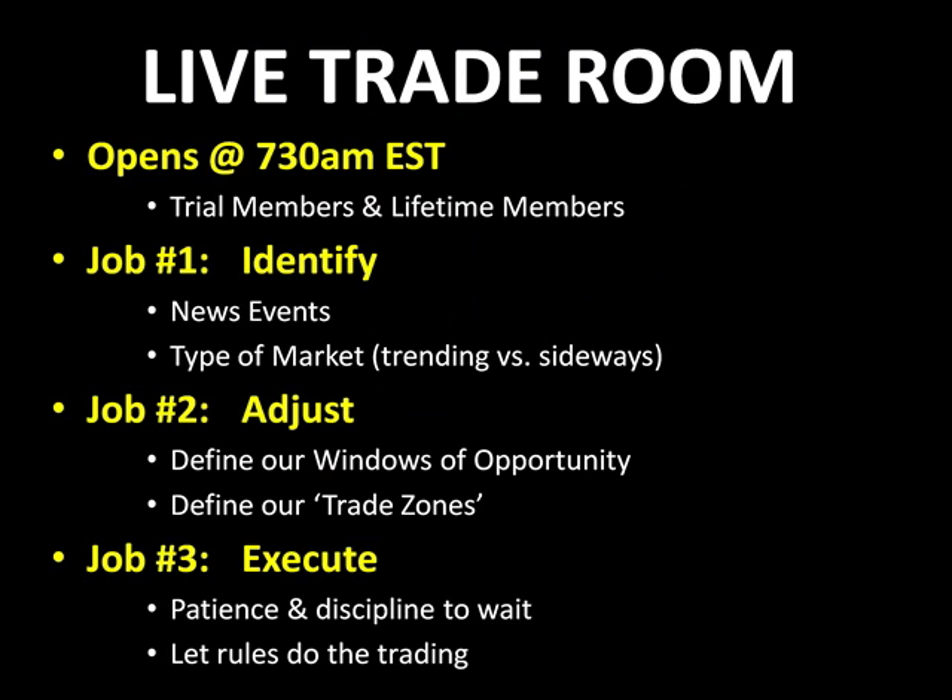I want to remind you our live trade room opens up same time every day, Monday through Friday, 7:30 a.m. Eastern Standard Time. It's available to trial members and lifetime members. In that trade room, we follow a very simple routine — we have three jobs.